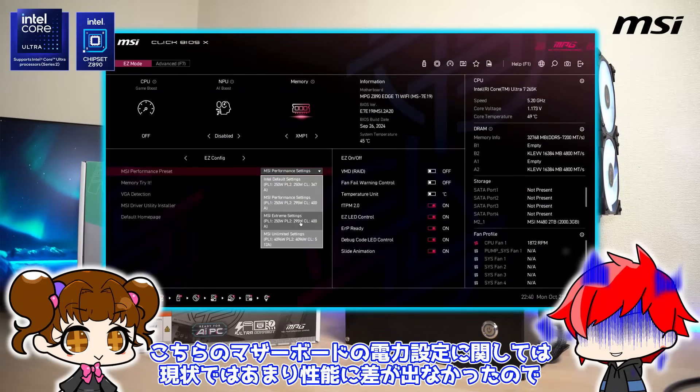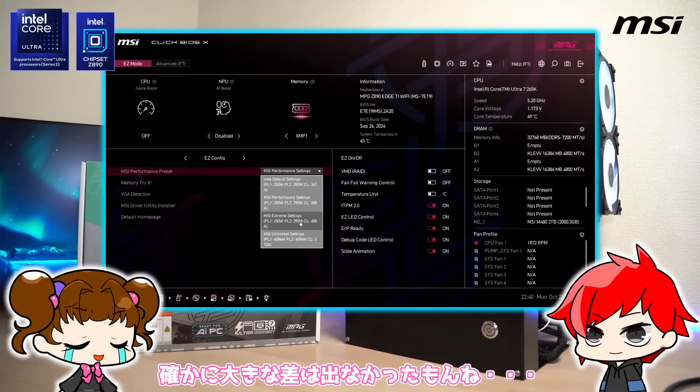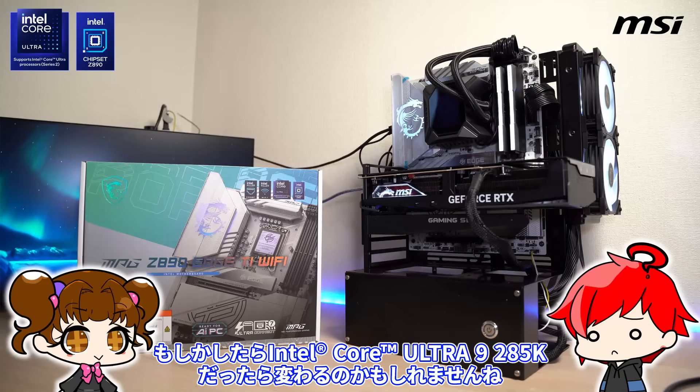マザーボードの電力設定に関しては現状ではあまり性能に差が出なかったので、BIOSが対応していくまではIntel Default Settingsで十分かなと思いました。確かに大きな差は出なかったもんね。今回触ったのがCore Ultra 7 265Kだったので、もしかしたらCore Ultra 9 285Kだったら変わるのかもしれませんね。ということで本日はここまで。もしこの動画が少しでも参考になったら、ぜひ評価、チャンネル登録よろしくお願いします。ご視聴ありがとうございました。